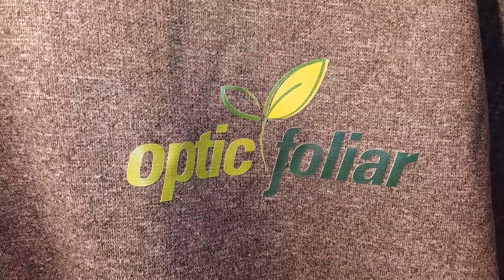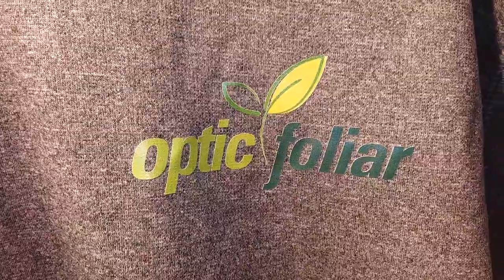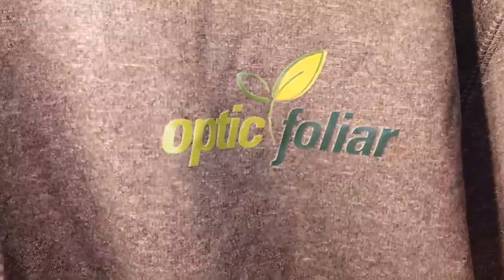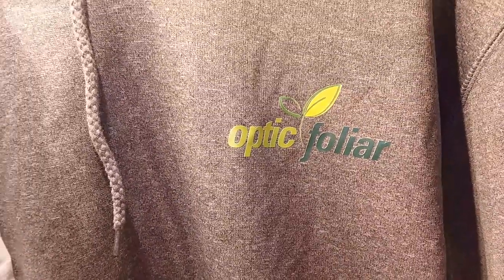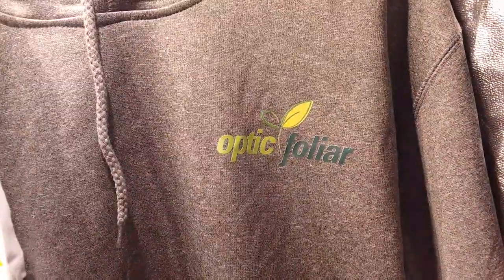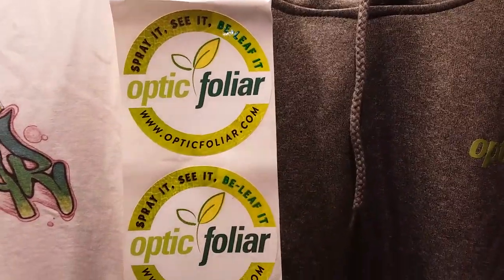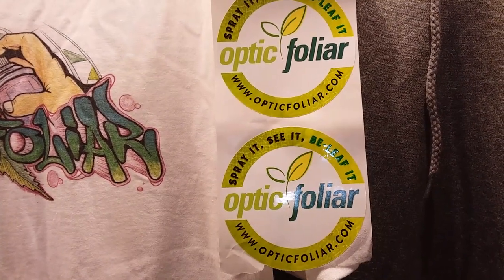Here we are live in the grow tent today. I would like to send out a very big thanks to Dinesh at Optic Foliar — he sent me a really awesome gift. What we have here is a nice beautiful Optic Foliar hoodie and some awesome Optic Foliar slabs.